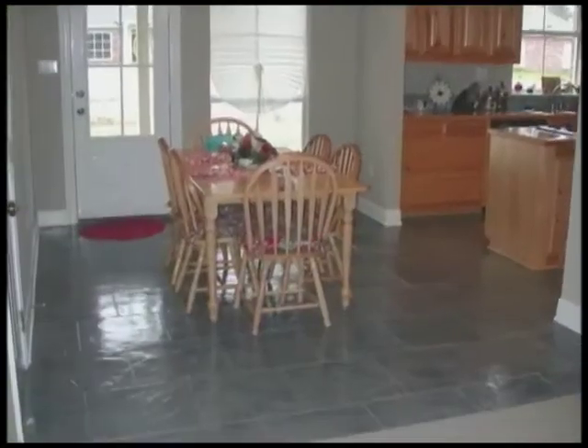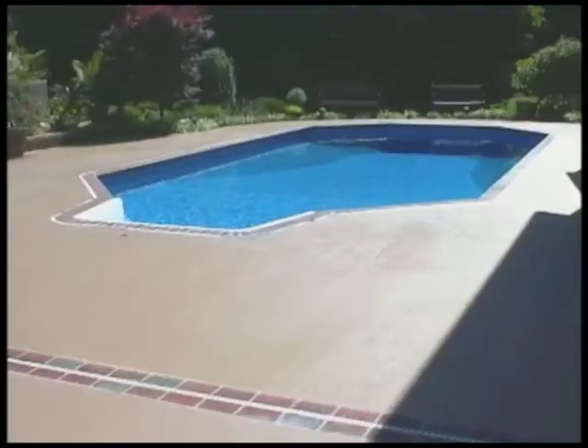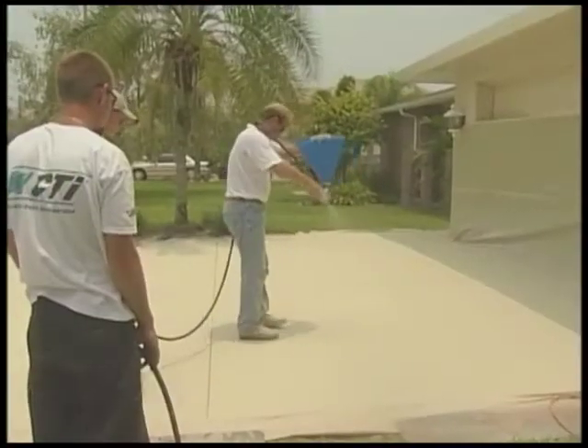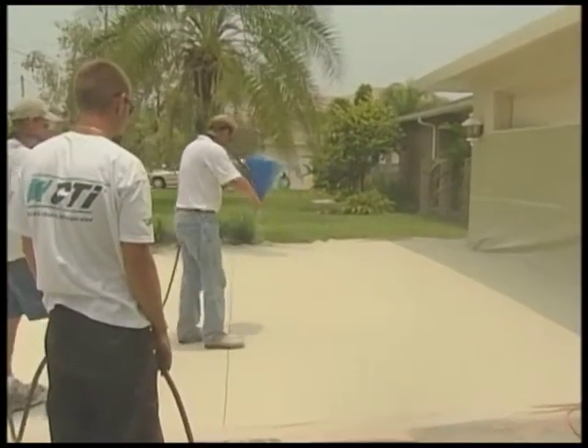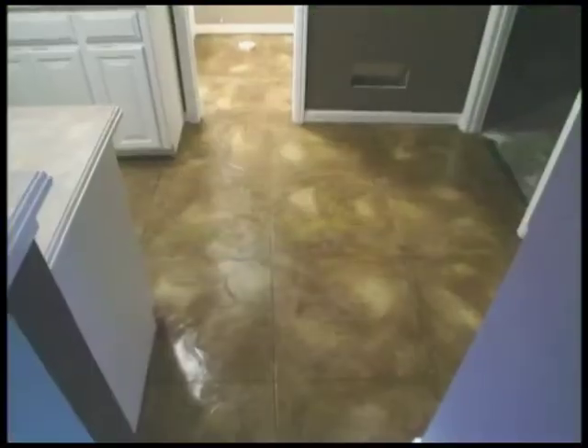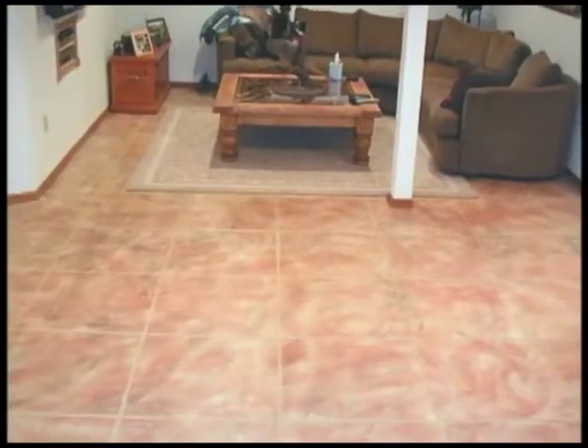Hi, I'm Art Edmonds. You know, concrete is great stuff — it's everywhere. It's inside, outside, at home, and at work. The only problem with concrete is it looks like concrete. But I'm here to tell you that with some very affordable help from your CTI dealer, you can transform plain old concrete into a surface that beautifies your home, enhances its value, and lasts for years.